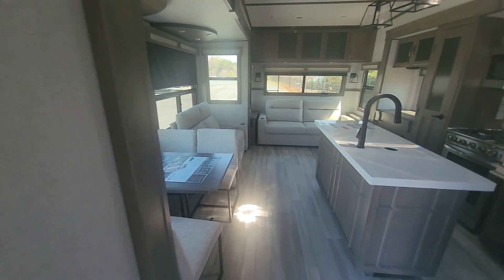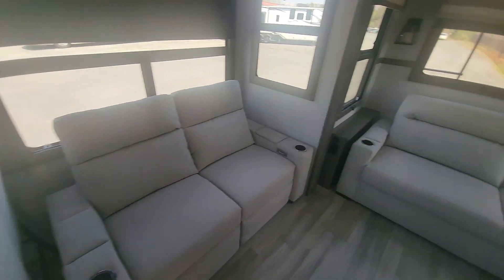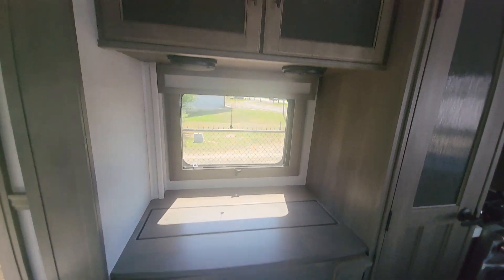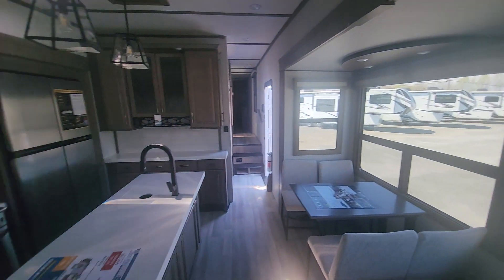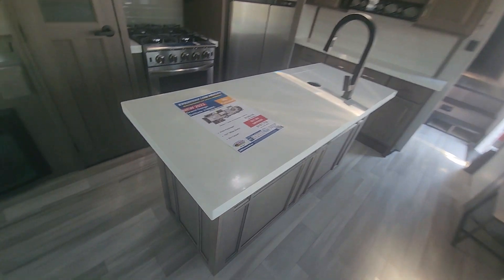Then we come into the living and kitchen area — dinette, sofa, sofa, fireplace, and it's got a televator. Just look at all this storage. Then there's the kitchen with a really big island.